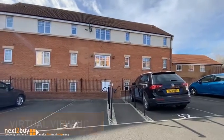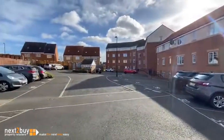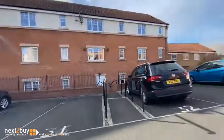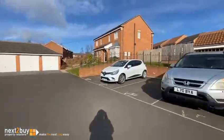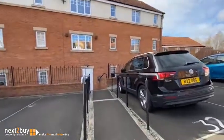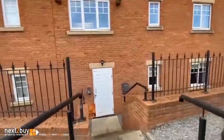So I'm in Mickley Close where we've got a two-bedroom apartment. I'll just spin around so you can see the communal parking — it's allocated and there are several visitor bays as well. We'll go in at the communal entrance, which is intercom operated.